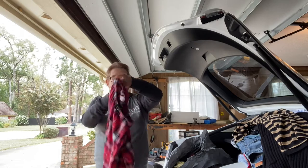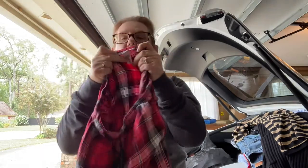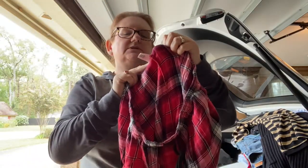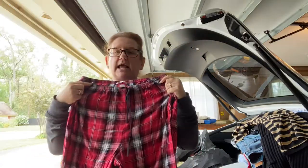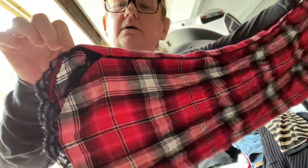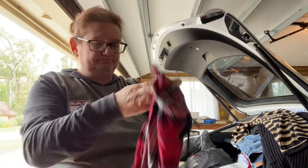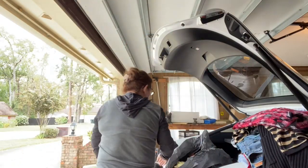Pajama bottoms — these are Victoria's Secret. They are plaid and they've got this lace hem, which is really cute. Very feminine. I like Victoria's Secret.